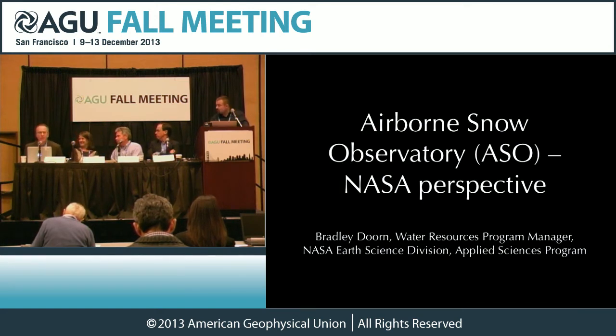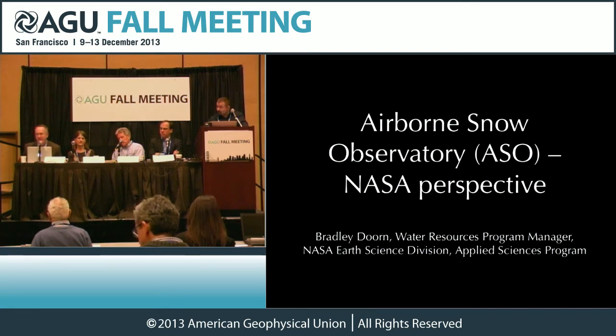Thanks, Jessica. I'm Brad Dorn from NASA Headquarters. I'm going to try to answer the question of why NASA gets involved in projects like this. First and foremost, are we addressing a national need? This obviously — especially out west — means understanding water resources is critically important. Secondly, how we address it: are we making a connection from the science and observations all the way down to the decision maker? ASO has addressed this. One of the things that often happens is we have a lot of good science and observations, but those times when we can make that connection with the California Department of Water Resources and end users, we look at those very strongly and try to support them as much as we can.